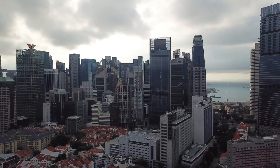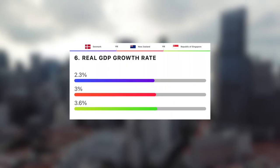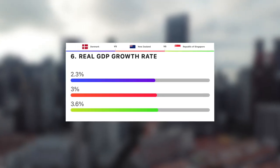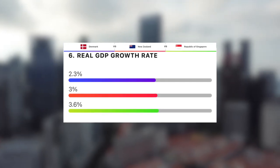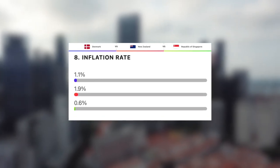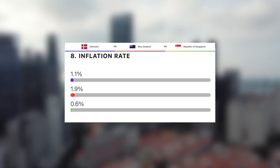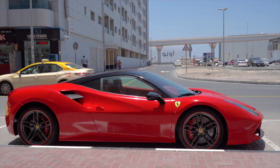Let's take a look at the GDP growth rate for these three countries. With 2.3%, Denmark actually has the lowest out of the three. Next, New Zealand at an impressive 3% growth rate. And then Singapore takes the win with 3.6%. These three nations all have super impressive inflation rates, with New Zealand having the highest at 1.9%, followed by Denmark at just 1.1%, and then incredibly Singapore at just 0.6%.